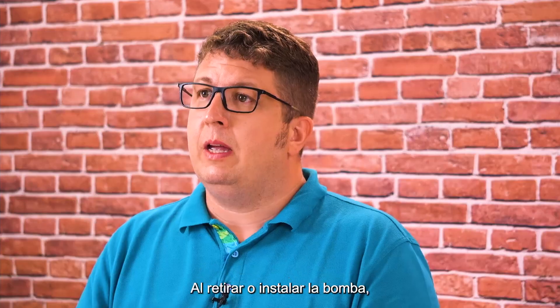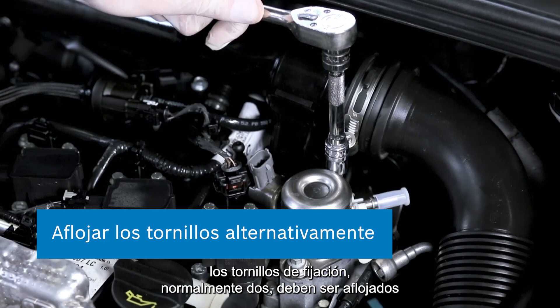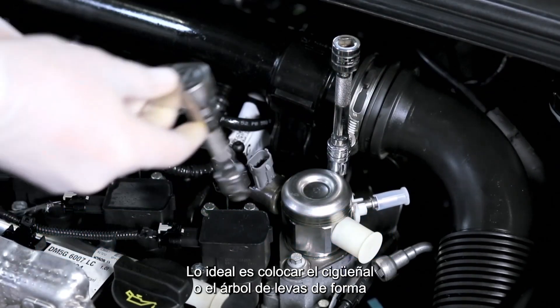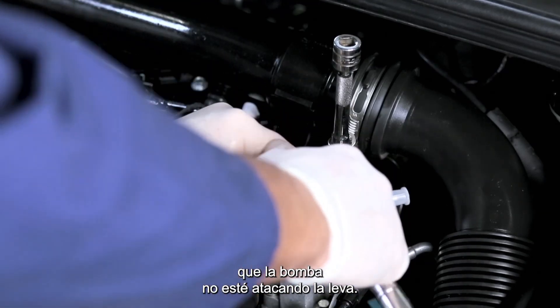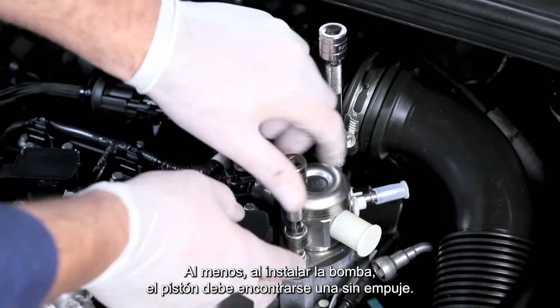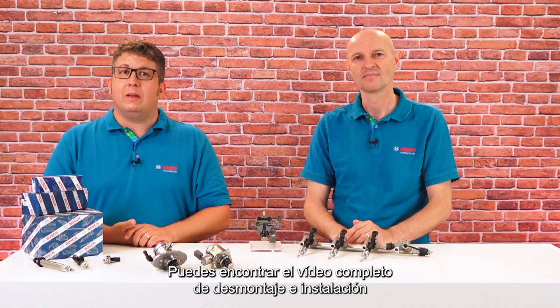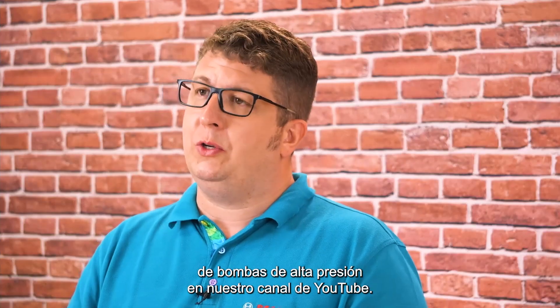How to install and remove a high pressure pump. When removing or installing the pump, the fastening screws — usually two — must be loosened or tightened evenly so that the piston does not jam. Ideally, position the crankshaft or the camshaft so that the pump is not on a cam tip. When removing it, it's unfortunately often not visible. At least when installing the pump, the piston should meet a cam low. You can find the complete how-to video for removal and installation of high pressure pumps on our YouTube channel.